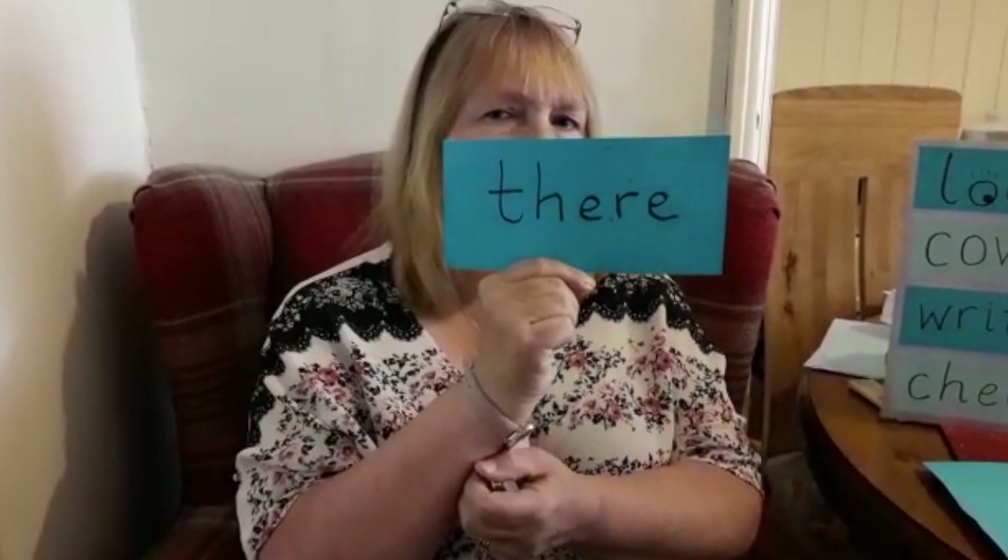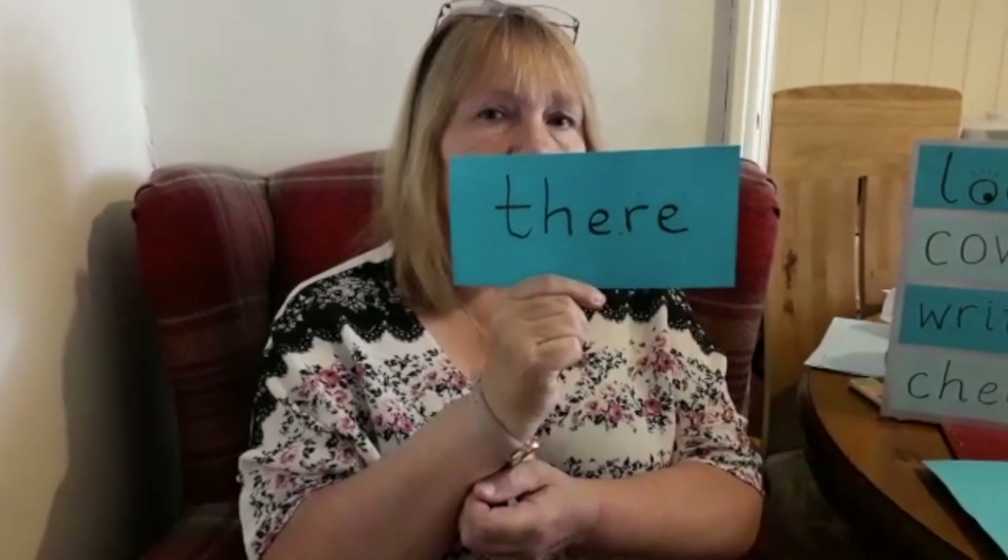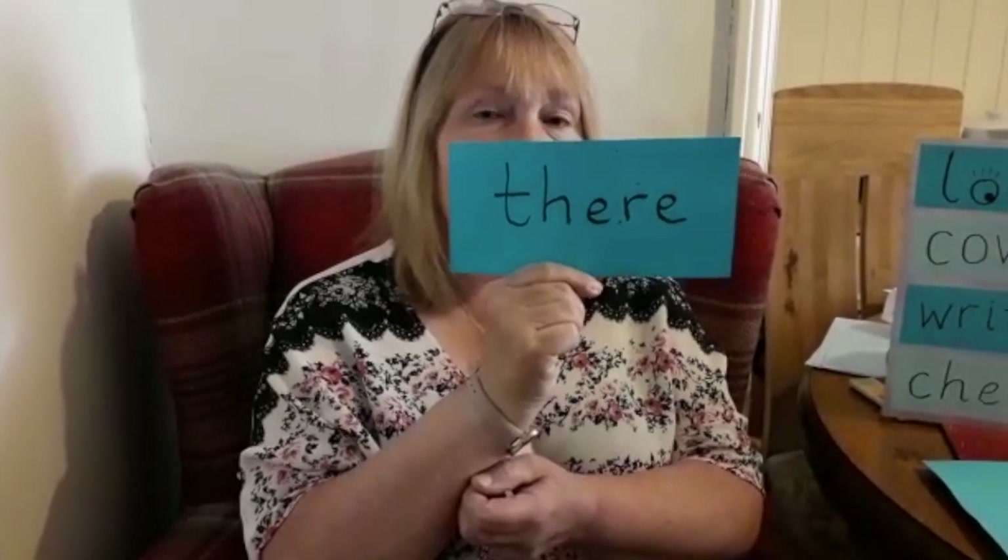Check it. Did you get it right? Don't worry if you didn't, because you can always try again.